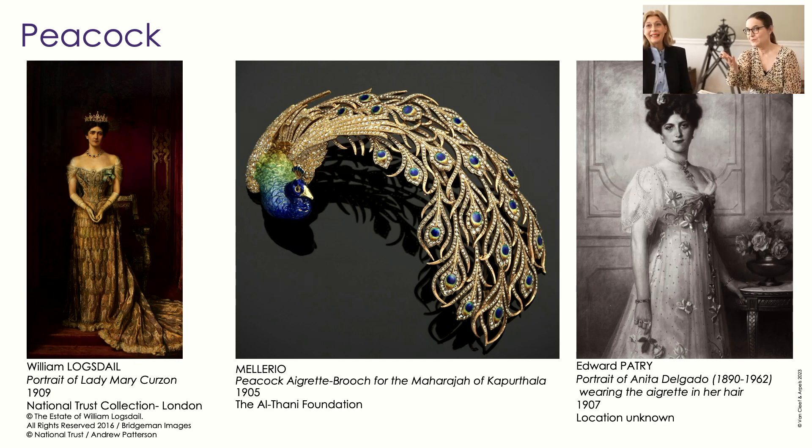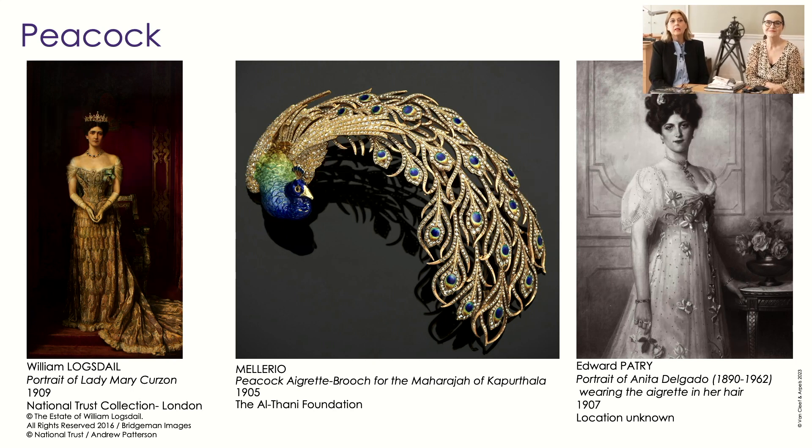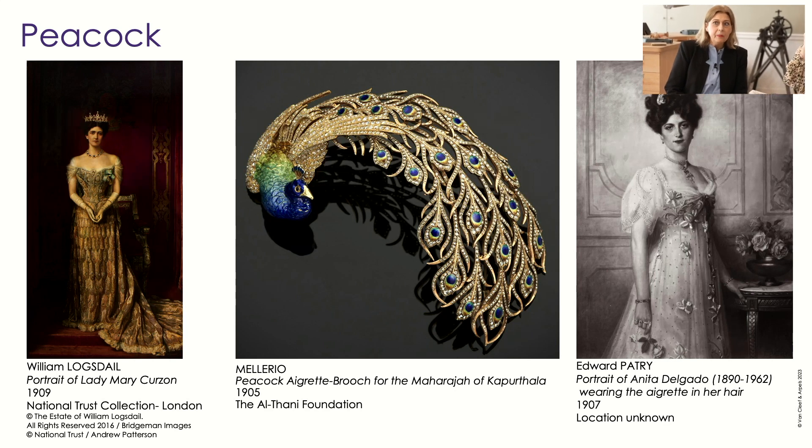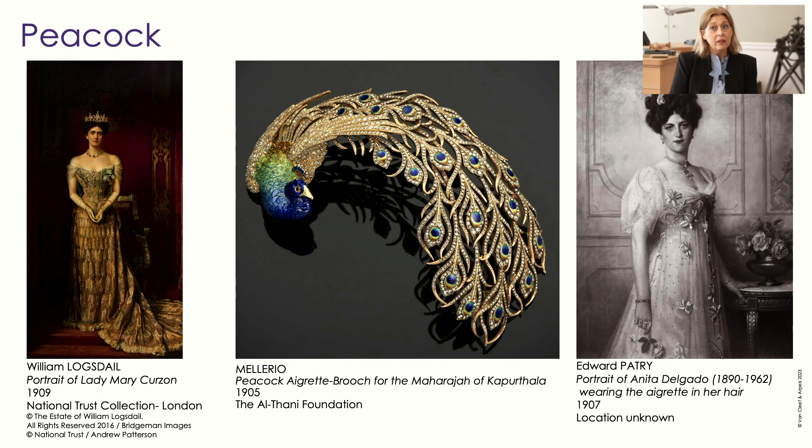Speaking of which — the peacock. In India, the peacock is extremely recognized as representing royalty, fertility, and richness — it's a real motif in India. We can see that portrait of Lady Mary Curzon wearing a dress with this peacock motif, done by the Maison Worth in the early 20th century. The technique is coming from India, the material is also coming from India, and it's all done with thread of metal — all peacocks.